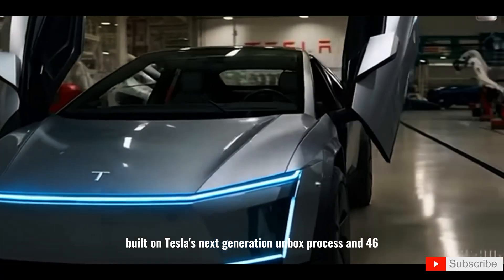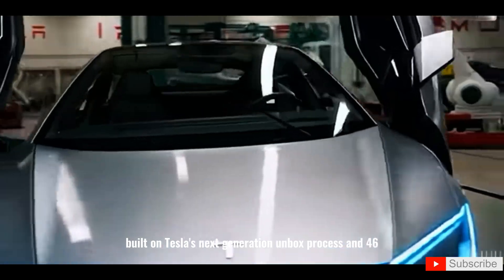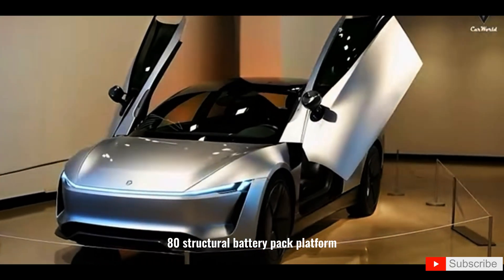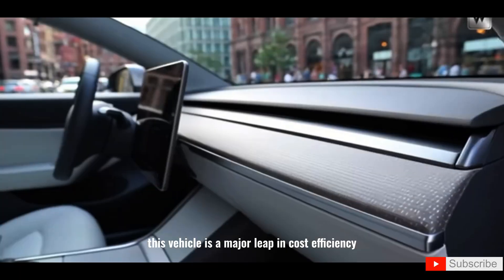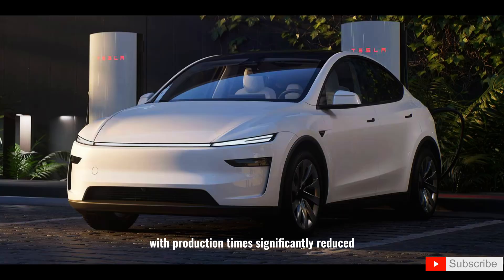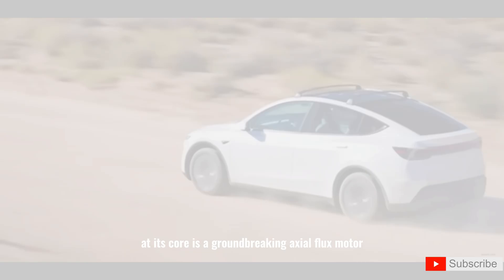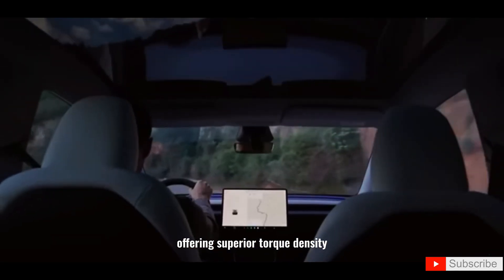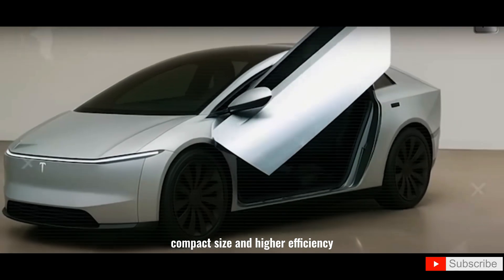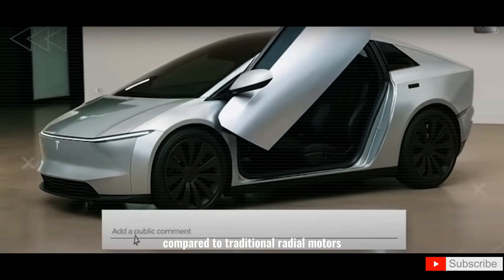Built on Tesla's next-generation Unbox Process and 4680 structural battery pack platform, this vehicle is a major leap in cost efficiency, with production times significantly reduced. At its core is a groundbreaking axial flux motor, offering superior torque density, compact size, and higher efficiency compared to traditional radial motors.